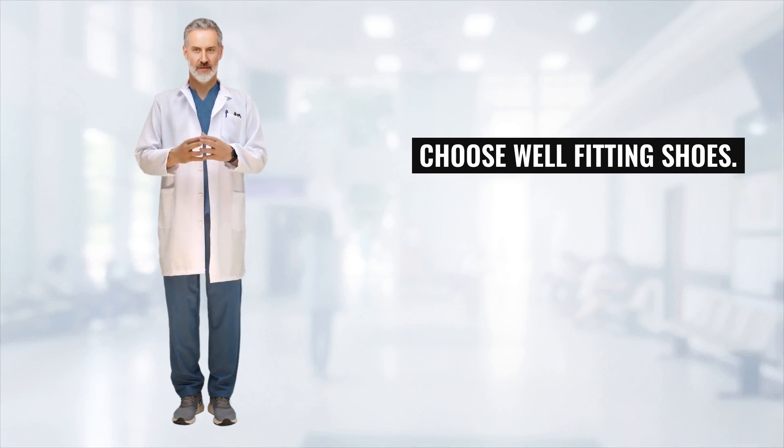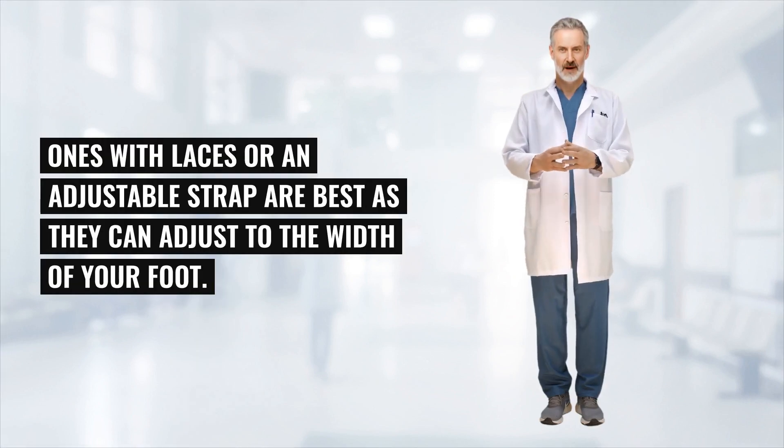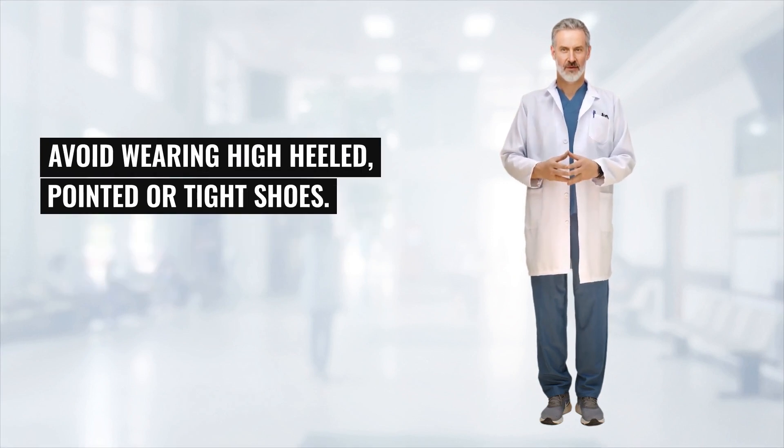Shoes: well-fitting shoes with laces or an adjustable strap are best, as they can adjust to the width of your foot. Avoid wearing high-heeled, pointed, or tight shoes.